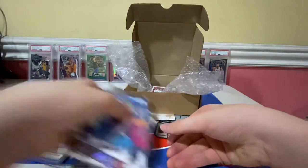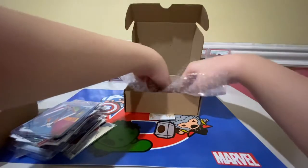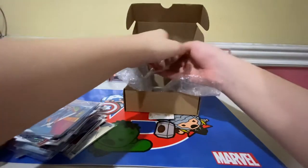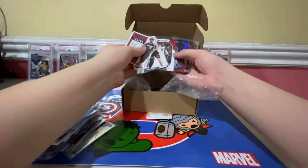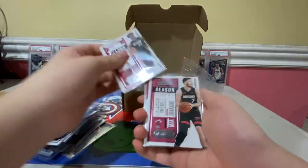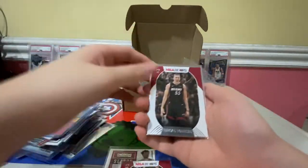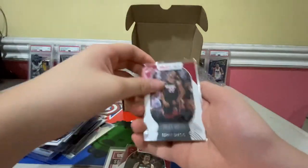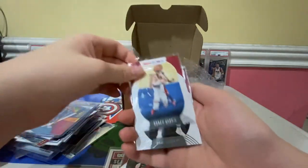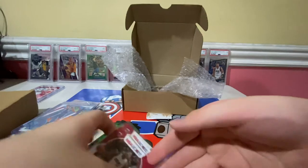Next one is Box Strip 54, where we got the Heat. We got Jimmy Butler, Goran Dragic, Tyler Herro, Duncan Robinson, Jimmy Butler, Goran Dragic, and Bam Adebayo.